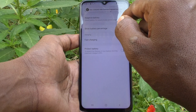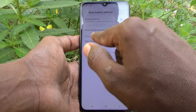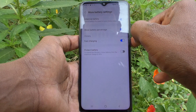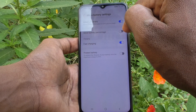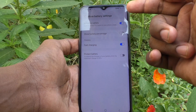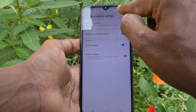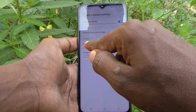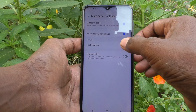Battery Percentage — you should turn on this button. If you turn on Show Battery Percentage, the battery percentage will be displayed in the notification bar. You can see it there now. Then Fast Charging — if you turn on it, fast charging will be applied.